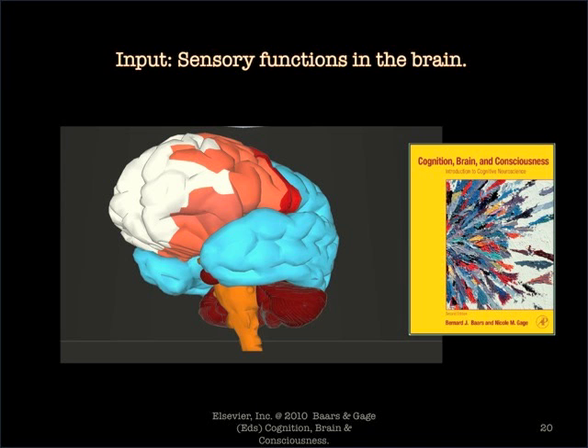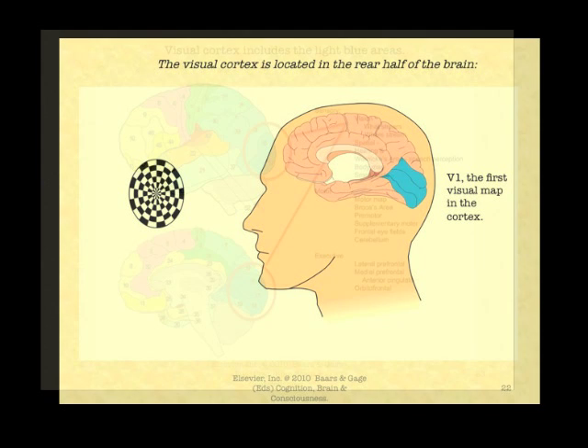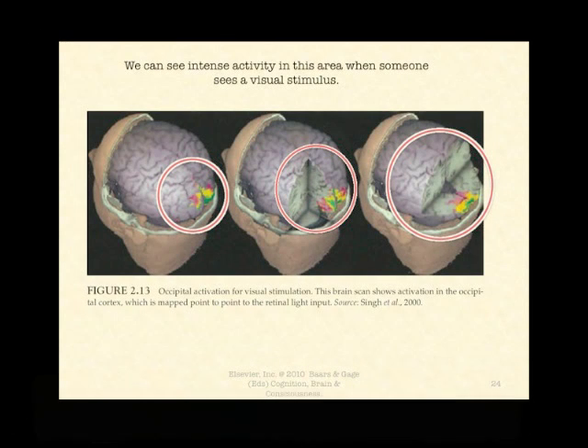Sensory functions provide the primary input. You see on the right-hand side area V1, which is the first visual map in the cortex — it is a precise map of the retinal input into the eye. The visual cortex includes the light blue areas, beginning at the very rear in area 17, also called V1, and spreading to the other blue areas indicated here. We can see intense activity in this area when someone sees visuals.